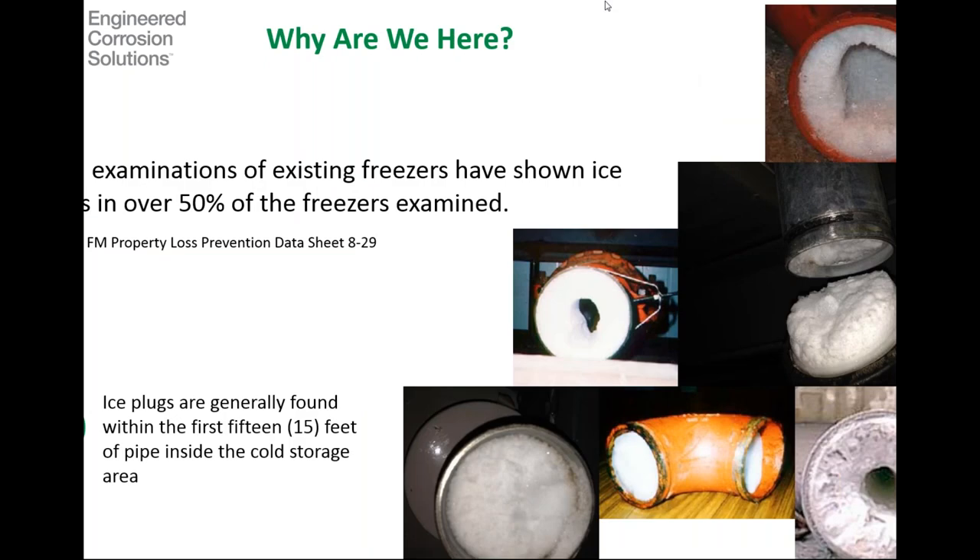So why are we here? Field examinations of existing freezers have shown ice plugs in over 50% of the freezers that are examined — and that's straight out of FM Property Loss Prevention Data Sheet 8-29. As an industry, what we've done so far is not producing the results we're intending. Whether that's the systems we're using, the processes, or the maintenance procedures, we're not getting the ice-free pipe networks we're aiming for. Ice plugs were generally found within the first 15 feet of the pipe inside the cold storage environment, because as moisture-laden air enters that colder environment, the moisture drops out and freezes against the pipe wall.